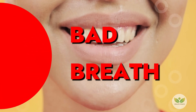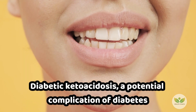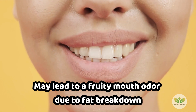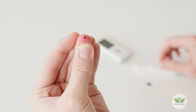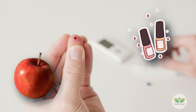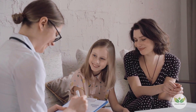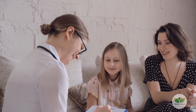9. Bad Breath. Diabetic ketoacidosis, a potential complication of diabetes, may lead to a fruity mouth odor due to fat breakdown. Those with type 1 diabetes are at a higher risk of persistent bad breath, often likened to the scent of sour apples or nail polish remover. Recognizing these olfactory changes can serve as an alert for individuals with diabetes to seek timely medical attention and address the underlying conditions contributing to such breath odors.